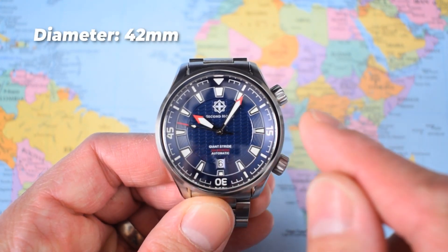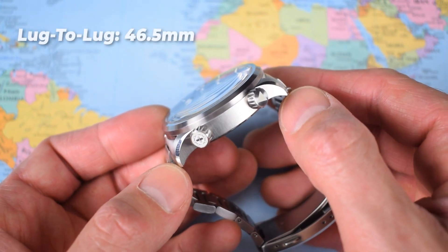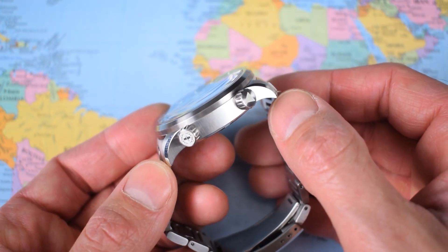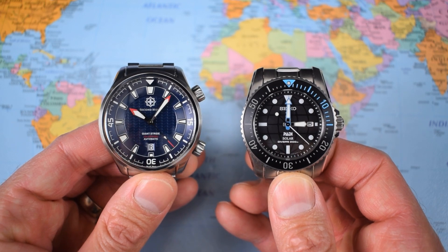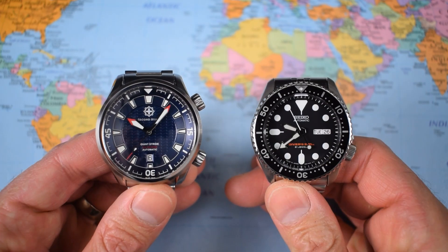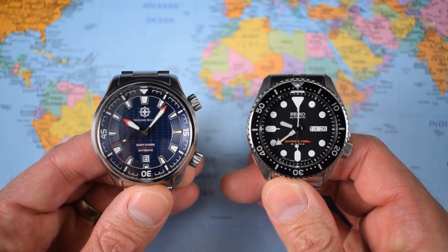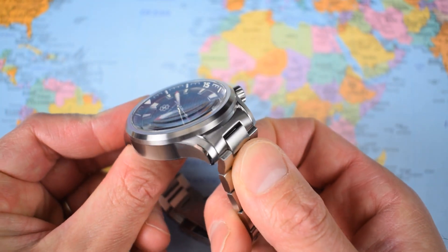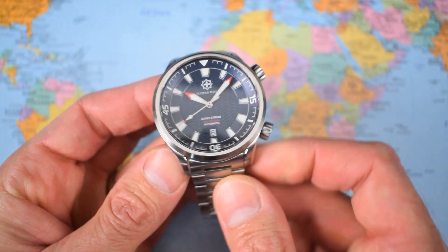42 millimeters in diameter, 12.7 millimeters thick, with a 46.5mm lug to lug — that is really quite compact. For example, it is marginally smaller than the much smaller 38.5mm Seiko Solar I looked at a couple of weeks ago, and almost exactly the same lug to lug as the venerable SKX007/009. The end links and mid links are inverted but not fully articulated, so it's effectively a little bit longer than that, but it's a 42 that actually wears very nicely.